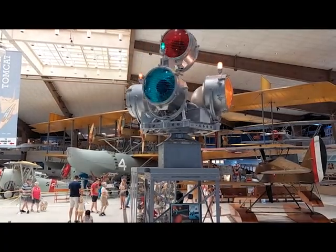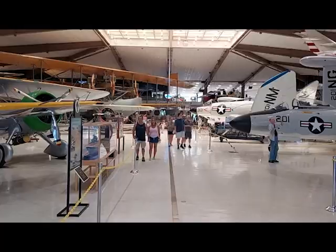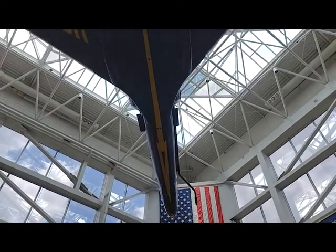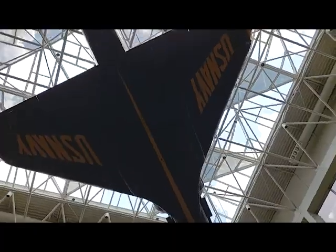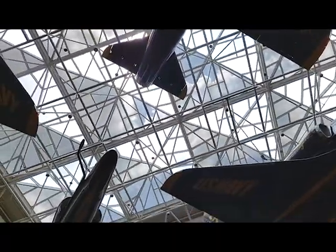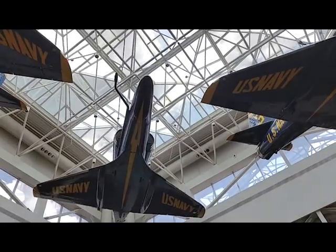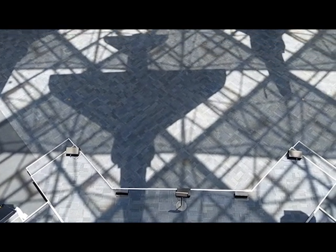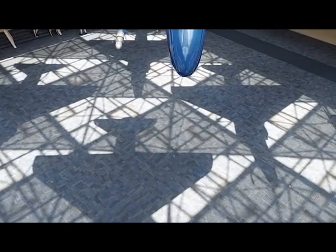1992 saw not only the establishment of the QB Bar Cafe, but two significant additions to the original building. The Blue Angels Atrium was opened — a ceremonial center used for special events featuring four A-4 Skyhawks painted in the colors of the Navy Blue Angels hanging from the ceiling. Three of these Skyhawks actually flew with the Blues, and all four aircraft are veterans of combat operations in Vietnam.